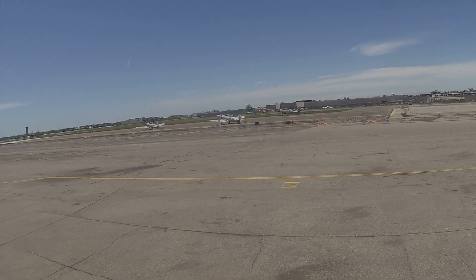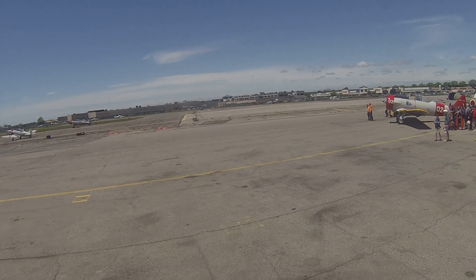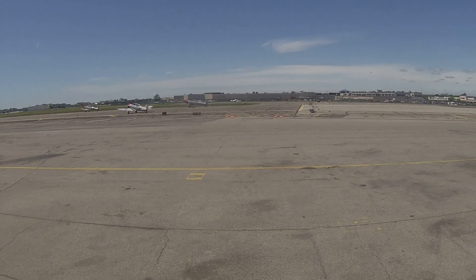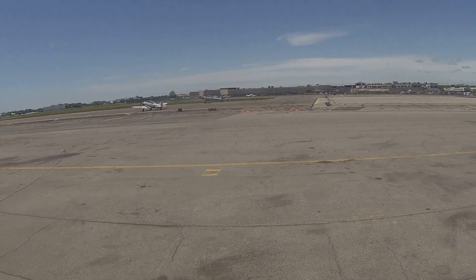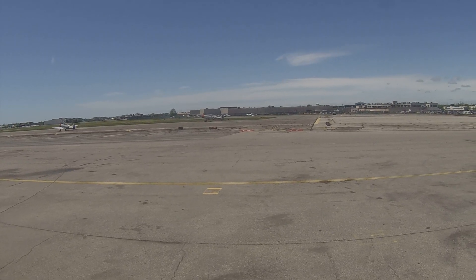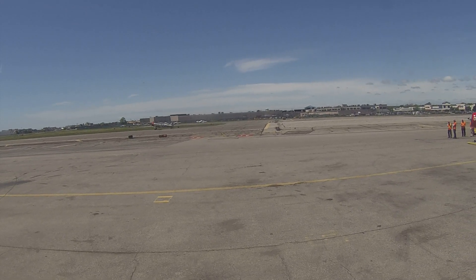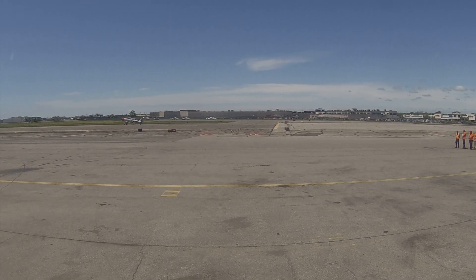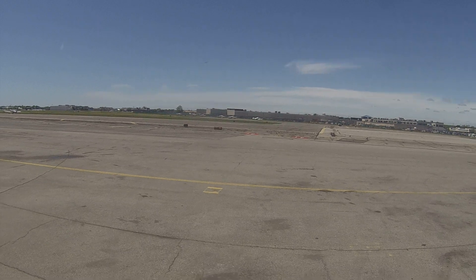Straight out in front of you — the B-17 and the B-50! And there's that sound I was telling you about — it's the tips of the propellers going supersonic. And look at this pass right over!